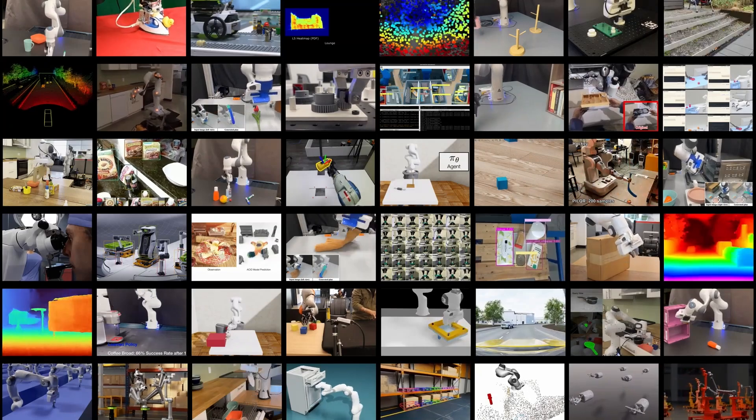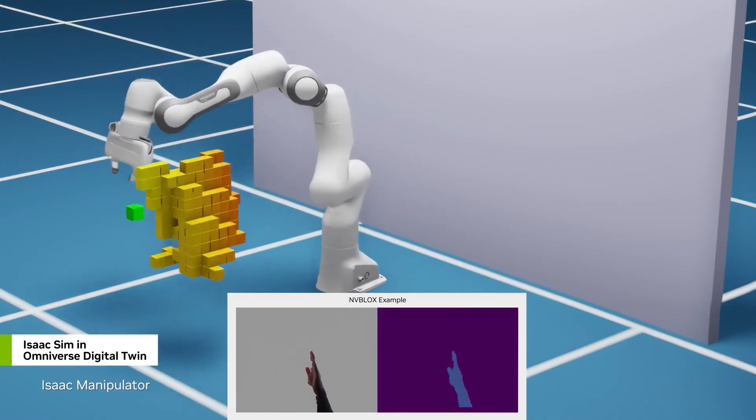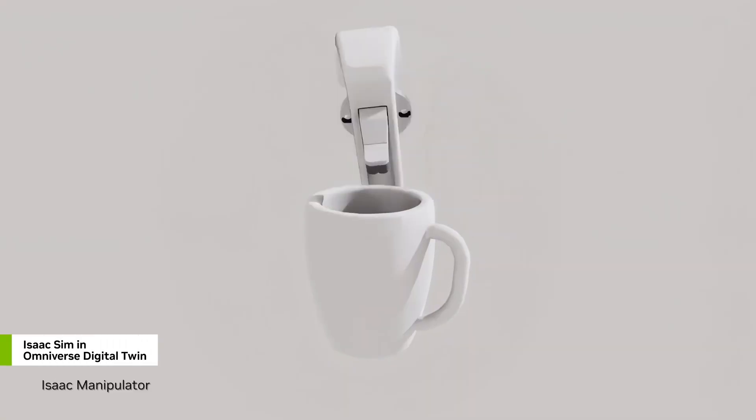The project is focused on developing robots that can perform a wide range of tasks, from household chores to industrial work. The robots are designed to be highly adaptable and versatile, making them suitable for a variety of applications.